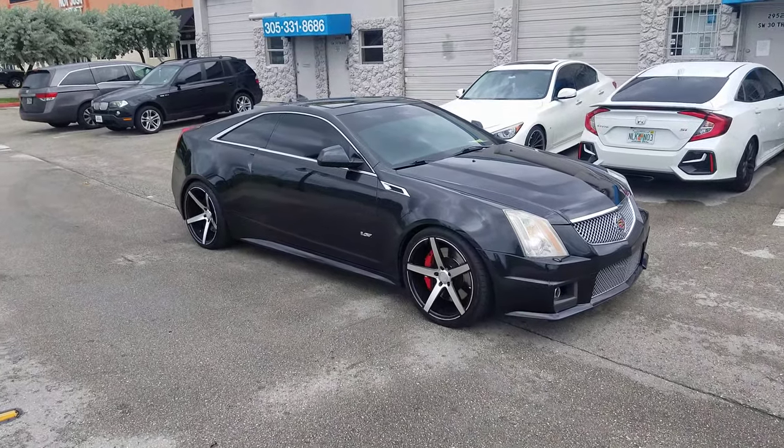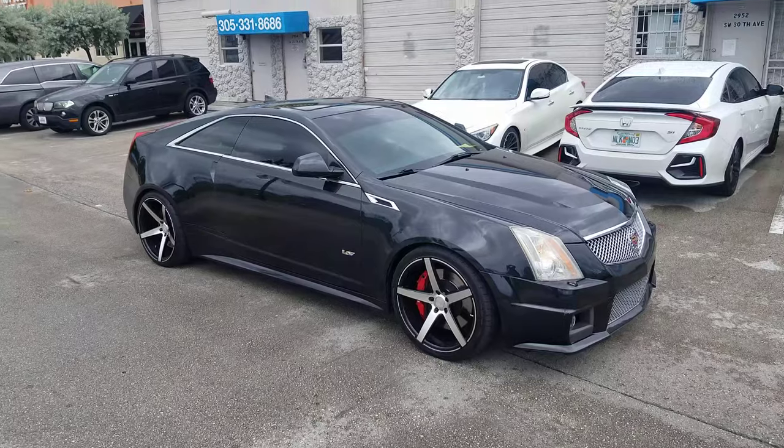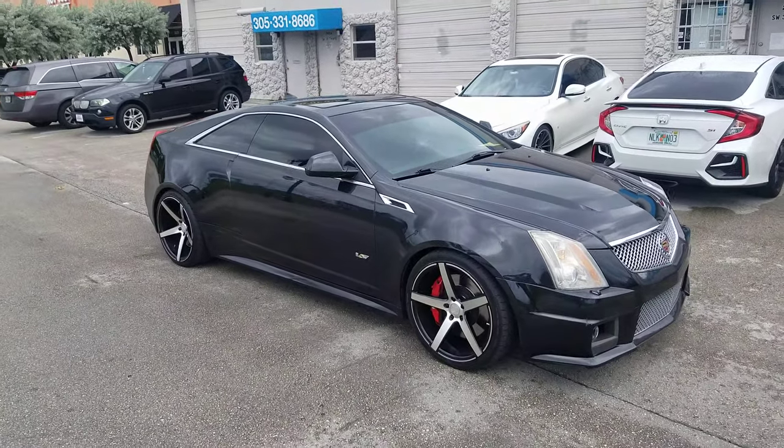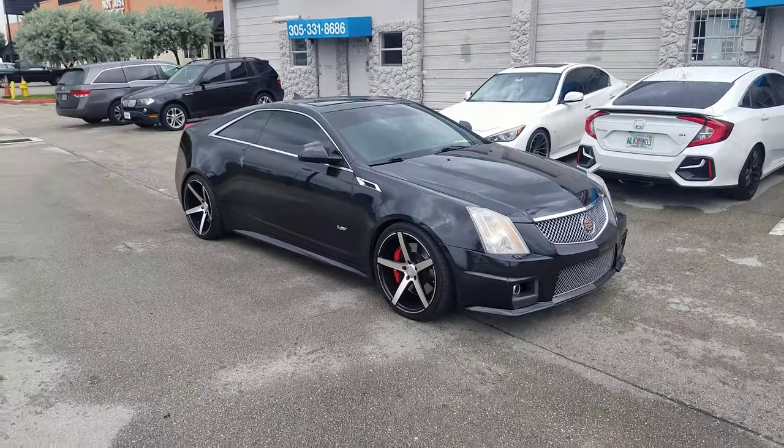This is your boy KB from Delvesant Tires TV at Delvesantires.com — tires, wheels, and more shipped to your door. Find us online at Delvesantires.com or call us at 877-544-8473.